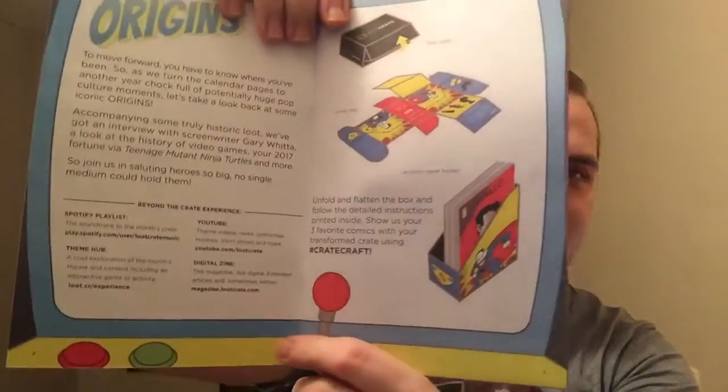The box itself cuts out into a comic book holder — that's pretty cool. I'm not gonna do that, but it's really cool. And that's what the shield looks like on its stand — that's pretty awesome, definitely gonna be displaying that sometime this week.